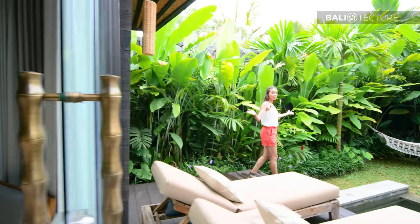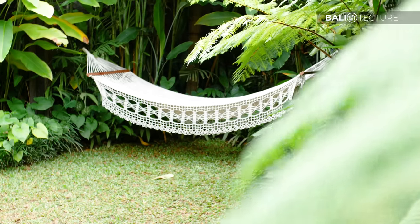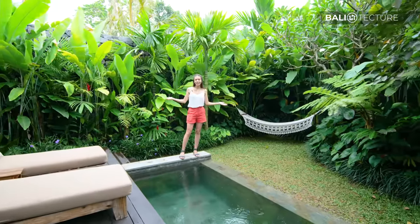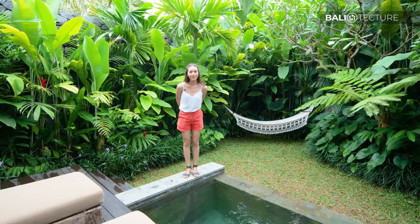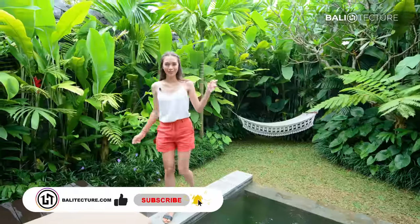You could see the plunge pool — you've got a few sun beds and also a hammock. Look at this: you've got your own lush tropical jungle and this amazing building. It's just perfect. Please don't forget to subscribe, and now let's follow me!